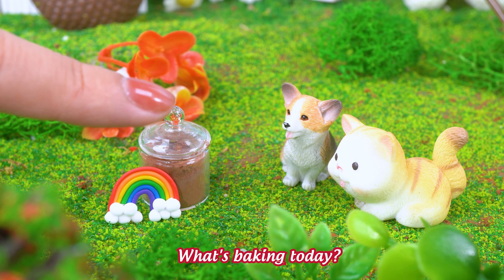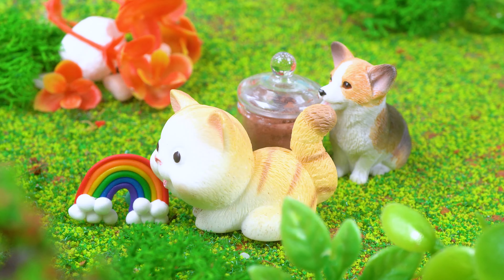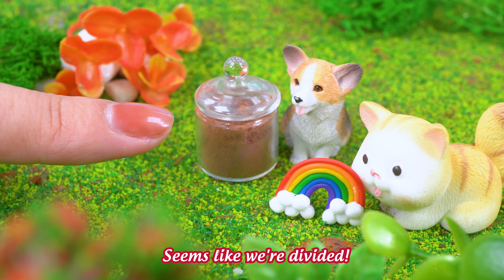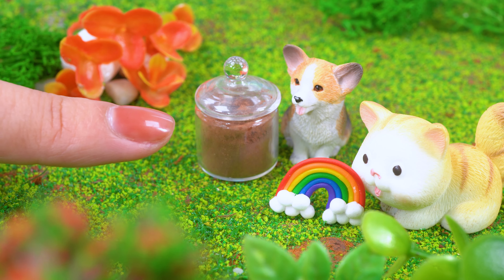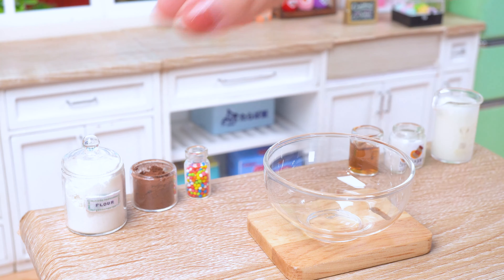Hey guys, what's baking today — chocolate or rainbow cake? Seems like we're divided. Don't worry, I have a solution!